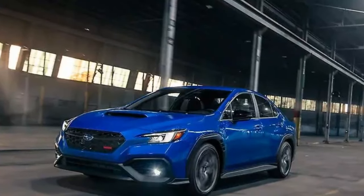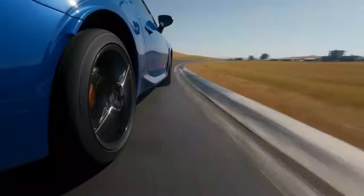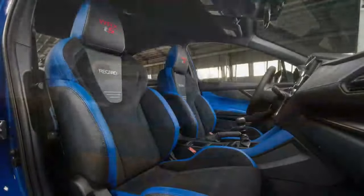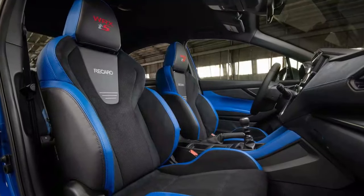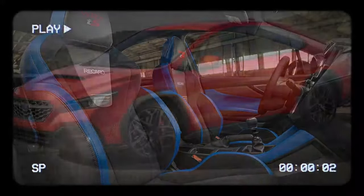Subaru isn't positioning the WRX TS as an STI successor, but as a best-of version of its current sports sedan. It borrows features from last year's TR tuner-ready trim and the automatic-only GT. But will this TS trim sway buyers away from more powerful rivals like the Honda Civic Type R, Toyota GR Corolla, and Volkswagen Golf R?